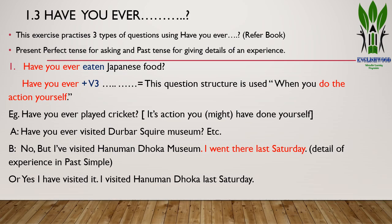For example, A asks: 'Have you ever visited the Raskar Museum?' B can answer: 'No, but I have visited Hanuman Doka Museum. I went there last Saturday.' Here, 'I went there last Saturday' is the detail of the experience given in past simple tense. Or you can answer: 'Yes, I have visited it. I visited Hanuman Doka last Saturday.'